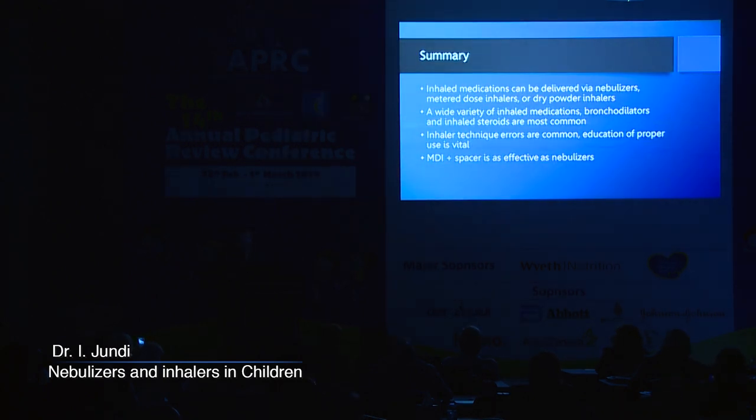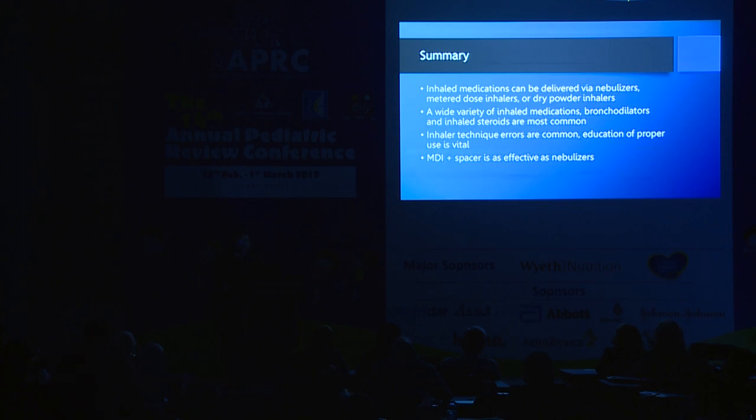In summary: inhaled medications can be delivered by nebulizers, metered dose inhalers, or dry powder inhalers. A wide variety of inhaled medications are available — bronchodilators and inhaled steroids are the most common. Inhaler technique errors are common, and education of proper use is vital. Always remember the spacer. Thank you very much.